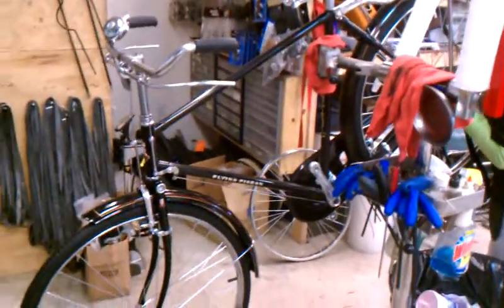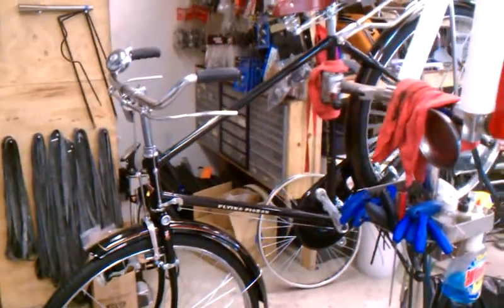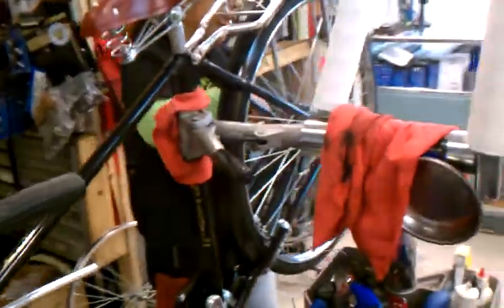Hey, this is Joseph with the Flying Pigeon Bike Shop again, and what you're looking at is a Flying Pigeon PA02 being worked on by one of our highly trained bike mechanics. I shouldn't laugh when I say that — this is highly trained. This is just a funky bike.